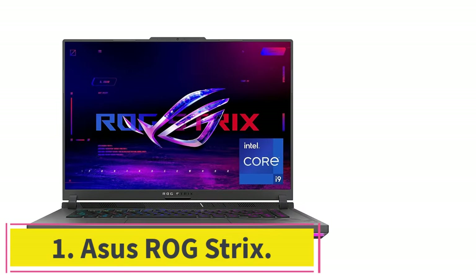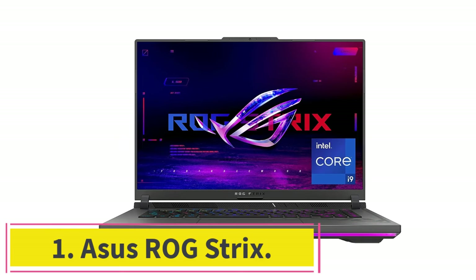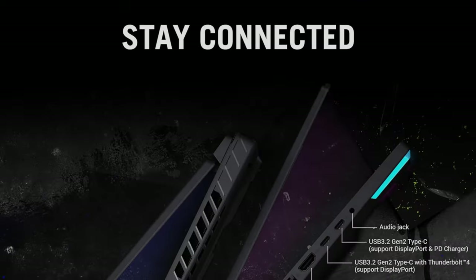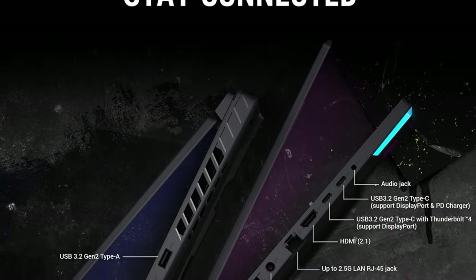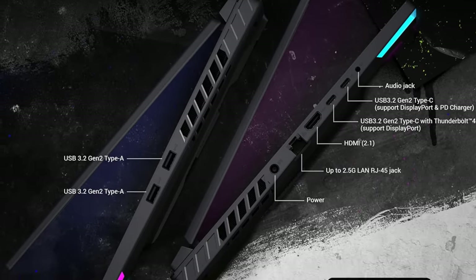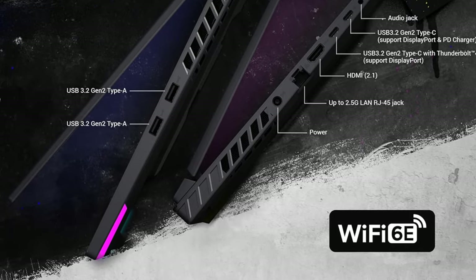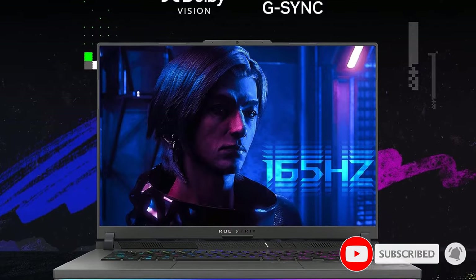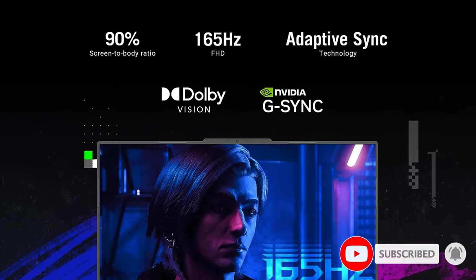Starting at Number 1: Asus ROG Strix. I am a skilled photographer but a jack of all trades. I do voiceovers in gaming videos and work as a vlogger on YouTube. I display lyric videos on my YouTube channel, and it is necessary to have high illustrations and resolution with no dispersion for any videographer.